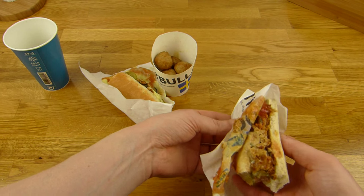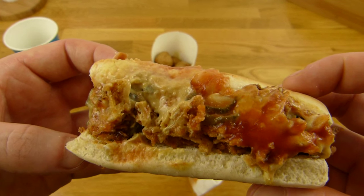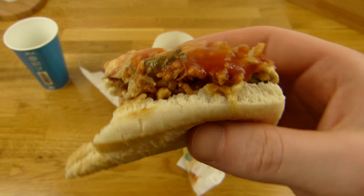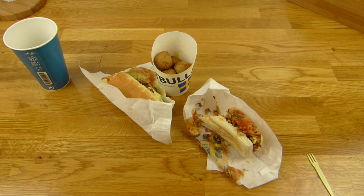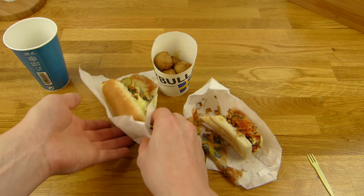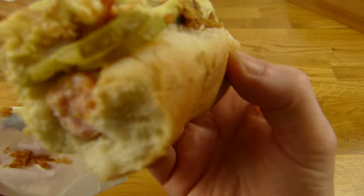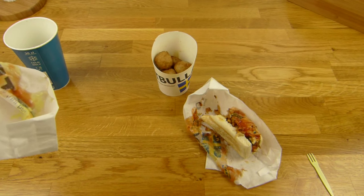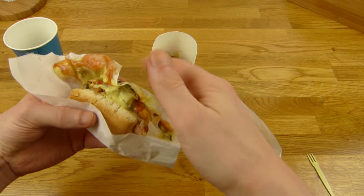Gucken wir uns mal einen Hotdog hier ein bisschen näher an. Packt ihr dann raus so viel ihr wollt. Und dann beißt ihr einfach rein. Das ist ein sehr guter Snack finde ich — ein bisschen schwierig zu essen, sauber zu essen. Aber es schmeckt einfach. Geflügelwurst ist das. Das Brötchen ist ganz gut und kostet bloß ein Euro. Jetzt beiß ich hier noch mal rein mit Snackdressing. Mmh! Yummy, yummy, yummy. Das gefällt mir besser.